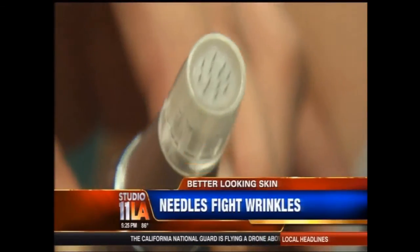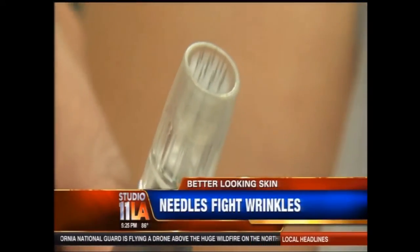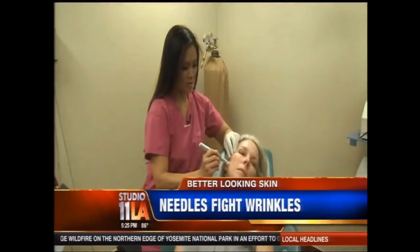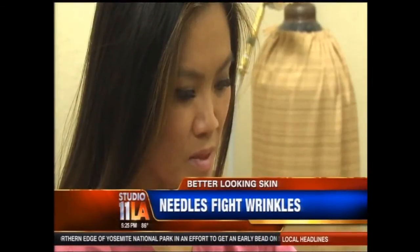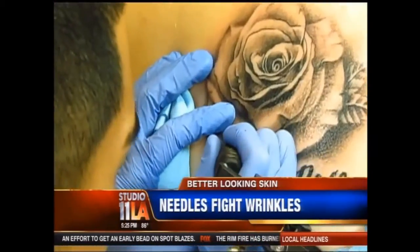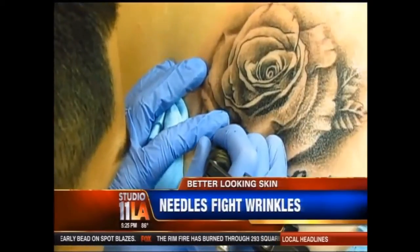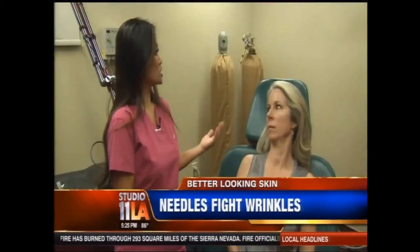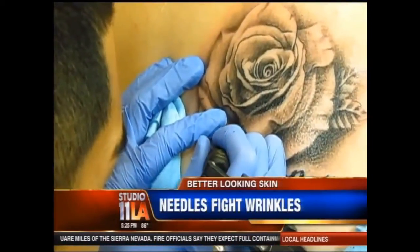You're looking at a device with 12 vibrating needles — one of the newest weapons in the war on wrinkles. Upland dermatologist Dr. Sandra Lee says the micro pen was developed based on a discovery by tattoo artists, who noticed that the skin in tattooed areas of their clients was looking younger.